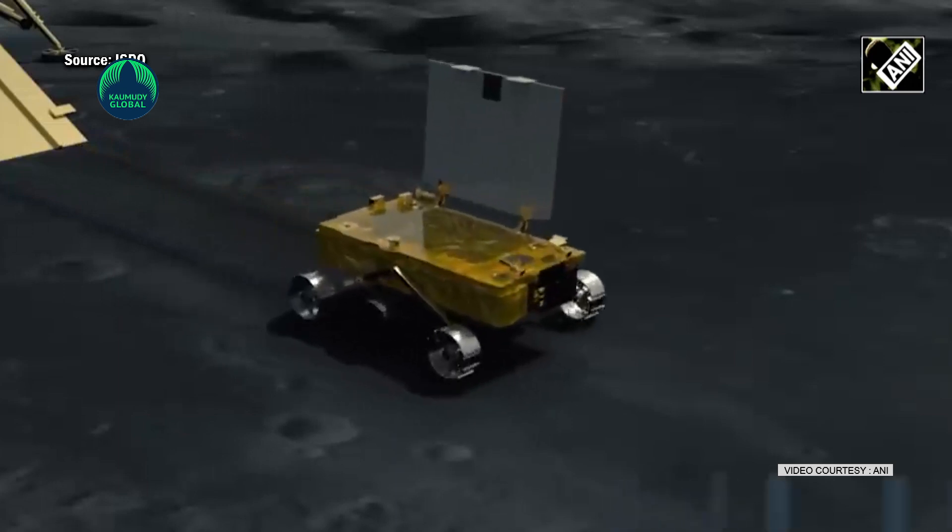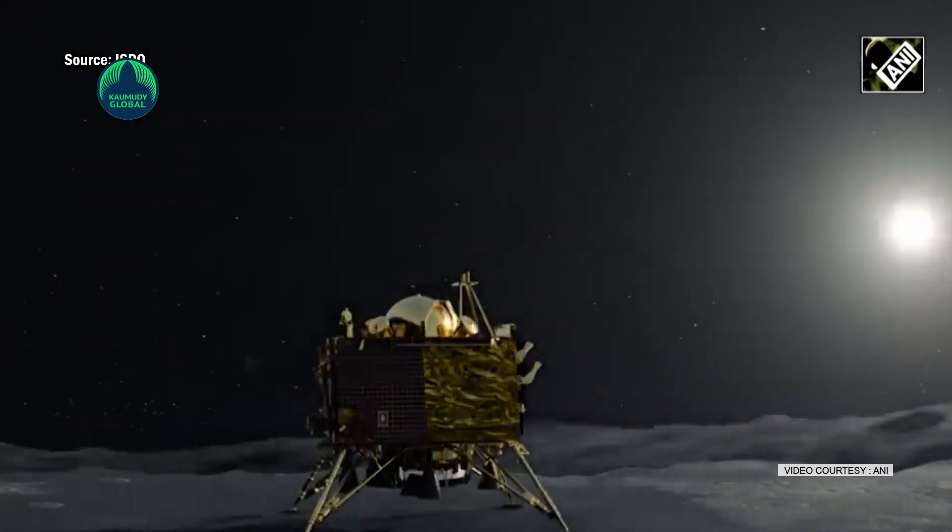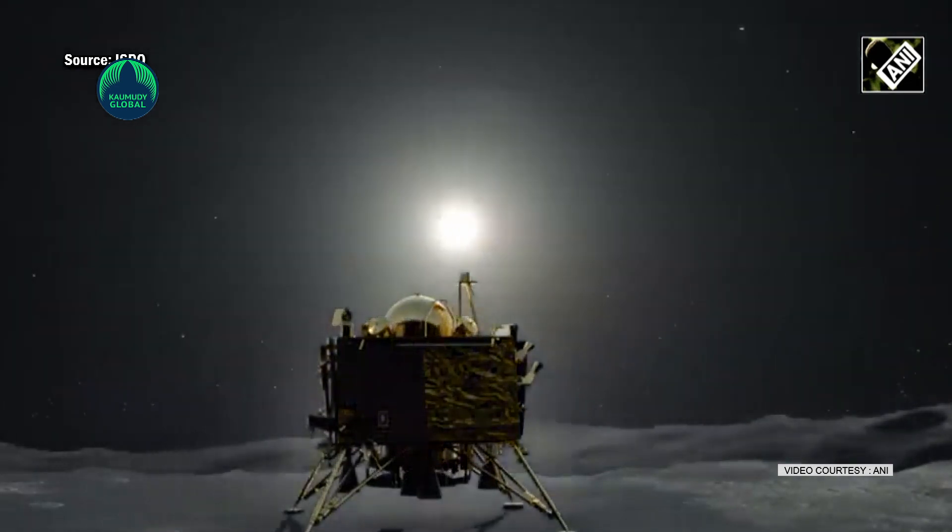It will conduct experiments to study the moon's geology, mineralogy, and atmosphere.